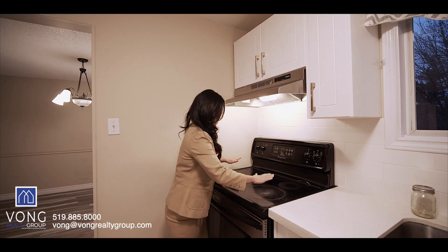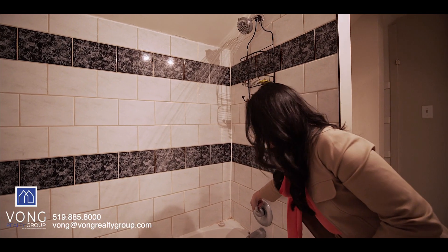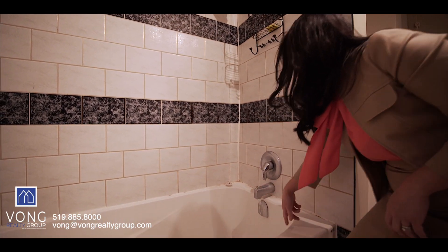Now, what happens if we find that there is a leak under the kitchen sink or the oven doesn't turn on? It does not mean you can back out of the purchase of the property or delay the closing until the problem is resolved. So what avenues are available to you as a buyer if such an issue arises? Essentially, there are three possible outcomes that may occur if you encounter an issue during the final walkthrough.